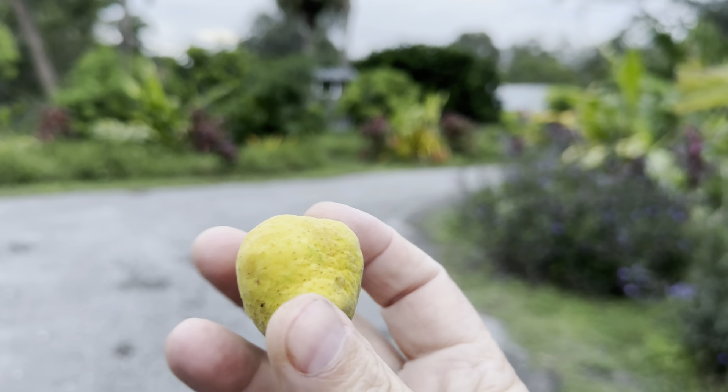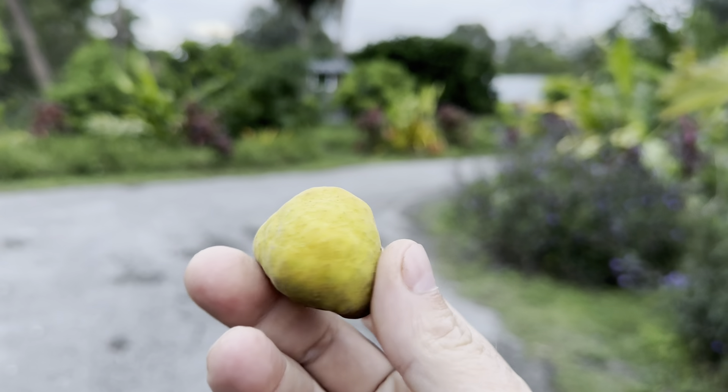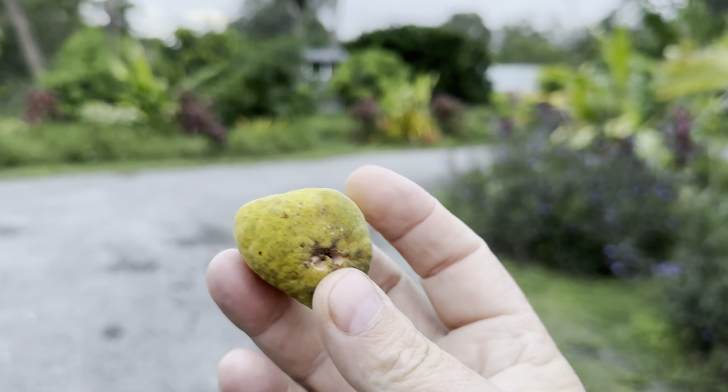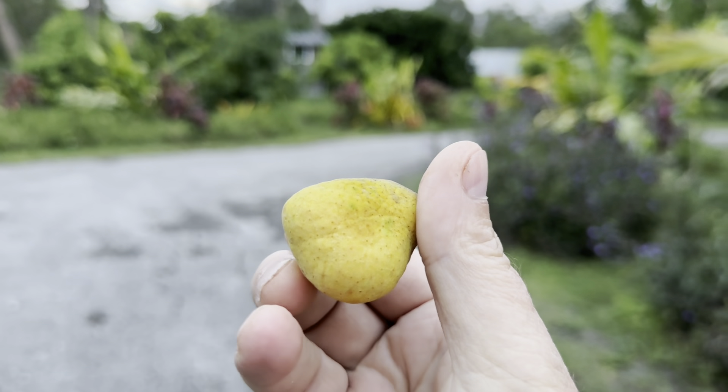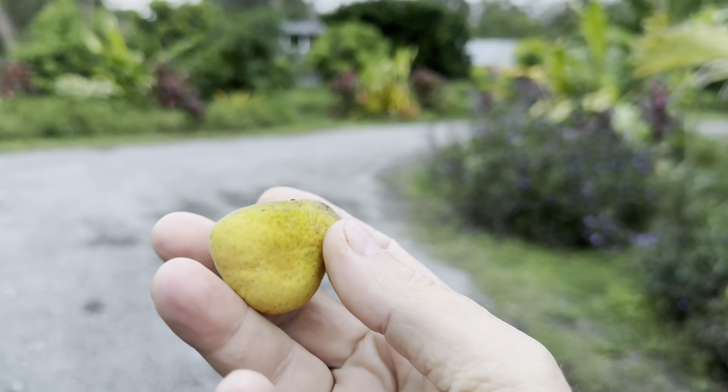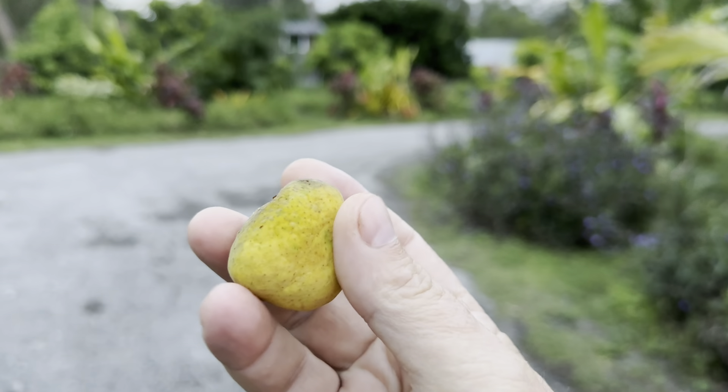They're cool little fruits. Seeds sell for five dollars each. You eat the whole thing. You gotta pick them when they're super soft — when they're ripe, they just change color. And you can ripen them on the counter like jackfruit.